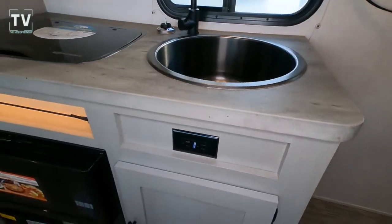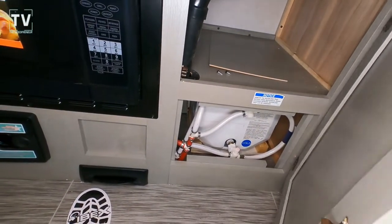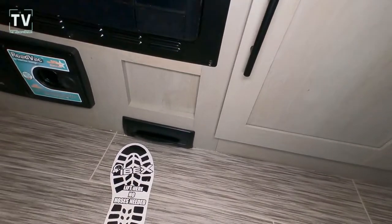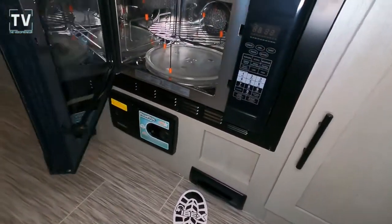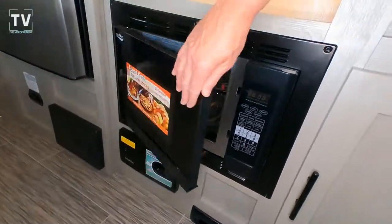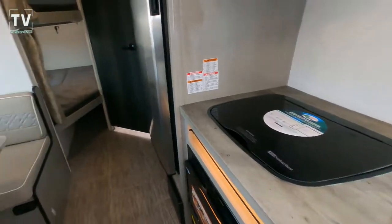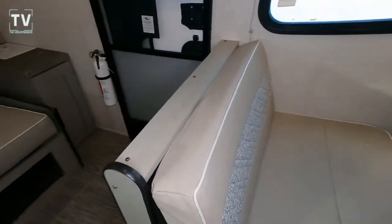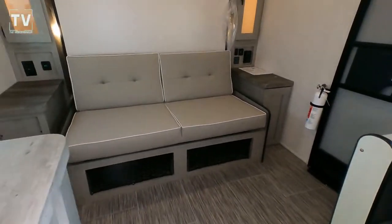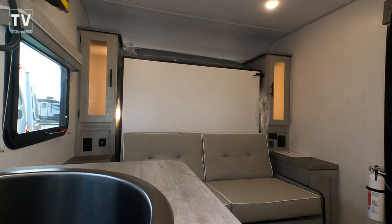Here's your two-burner cooktop and your microwave convection oven. There's your stainless steel sink, and you have your water heater there as well. That footprint by the sink is where you have a vacuum, so you can sweep up and vacuum right there. And there's the 15,000 BTU AC unit.